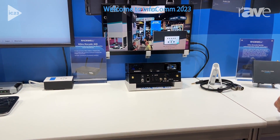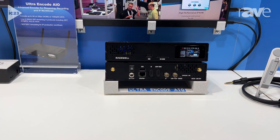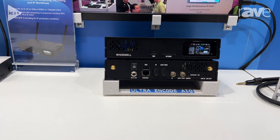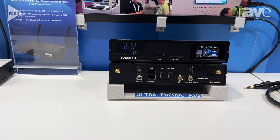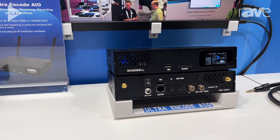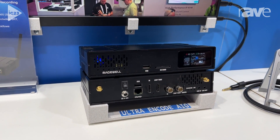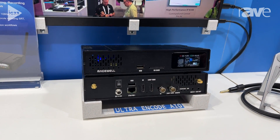It builds on the features of earlier UltraEncode models with new features including 4K encoding and streaming at 30 frames per second, HDMI and SDI inputs in a single unit that you can mix. You also have the ability to record to files on a USB connected drive, an SD card, or network storage. And on top of all that, it can stream to multiple destinations simultaneously in different protocols.